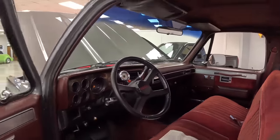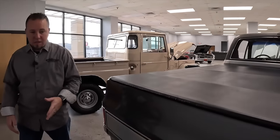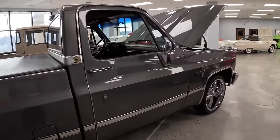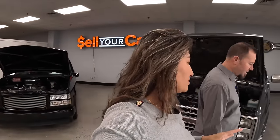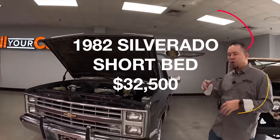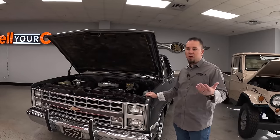The bed is all nicely done with a bed cover and a roll pan. It's a super solid little truck underneath. Square bodies are incredibly popular right now — the market has just skyrocketed. This truck was part of the collection for a while before they decided to start selling. We're asking $32,500 for this truck. You couldn't do the motor, transmission, and wheels for that. Get in right now and drive it anywhere you'd want.